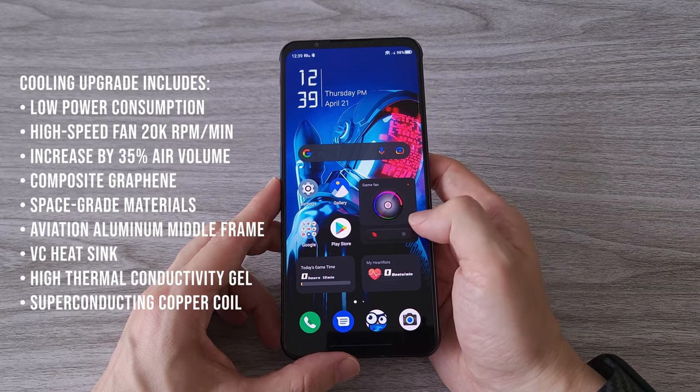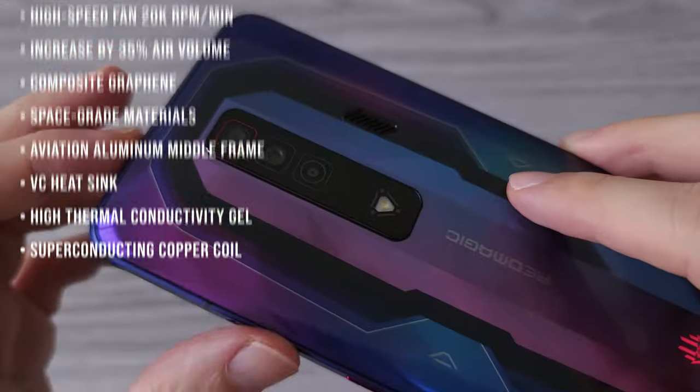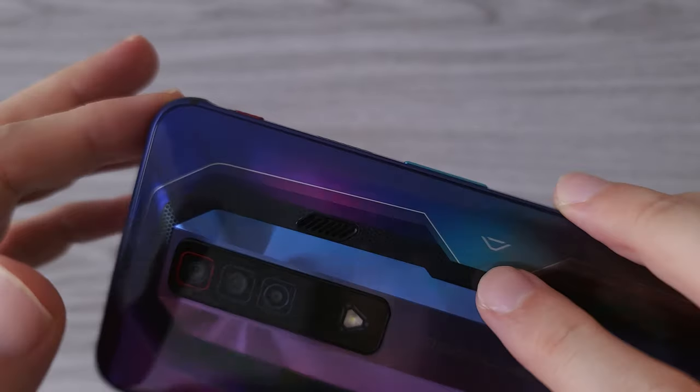As for the cooling system, I don't know if there is another company that pays more attention to this. I can only say that you get the best cooling system on a phone. Period.